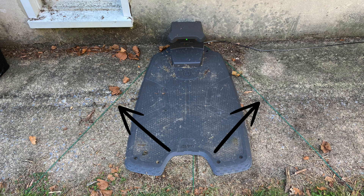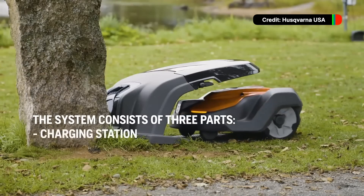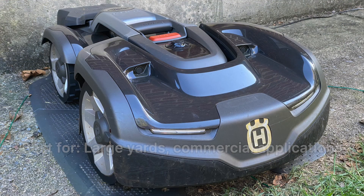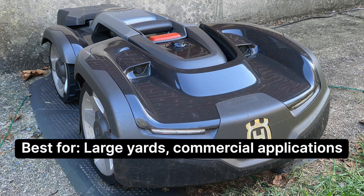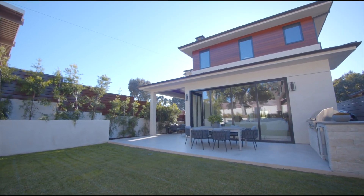Many Husqvarna mowers require boundary wires, and our experience with the EPO system was a disappointment. Our test yard with minimal sky obstructions wasn't compatible. We'd still recommend the Husqvarna AutoMower for large yards and commercial applications — it's built to utilize multiple mowers simultaneously, but residential yards don't need this.